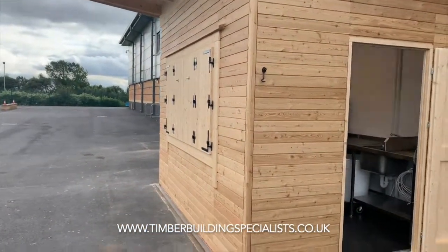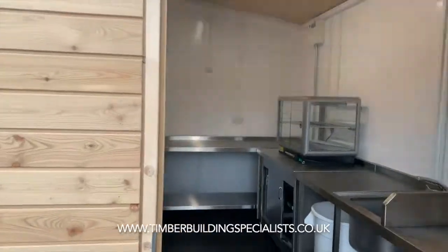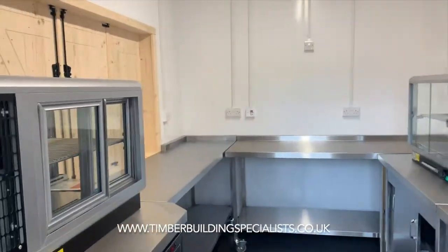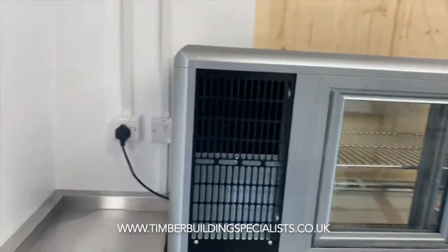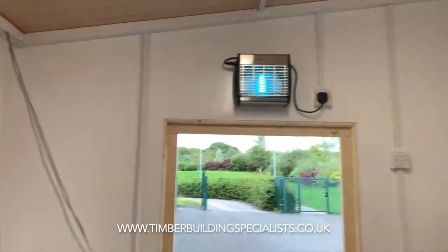Very, very nice serving hatch. It's all been kitted out with full electrics, plumbing, wiring, smoke alarms — the full works, very industrially finished but obviously for the catering section.